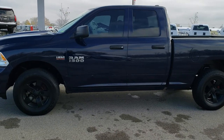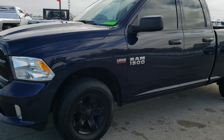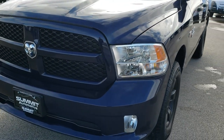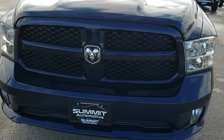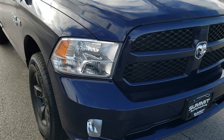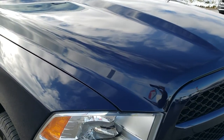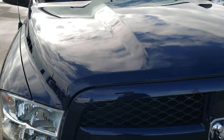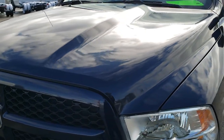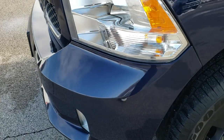This is stock number 9T391A. We are here at Summit Automotive in Fond du Lac, Wisconsin, your new and used Ram and light duty truck headquarters. Today we are checking out this super clean 2017 Ram 1500 quad cab short box. This truck has the 5.7 liter V8 Hemi motor and has been fully safety inspected by our service shop per the state of Wisconsin safety inspection process. It has a fresh oil and filter change.